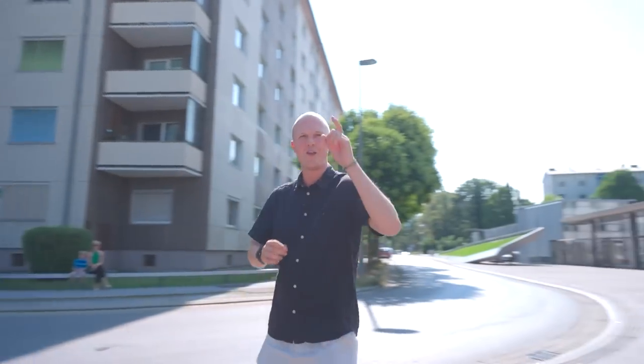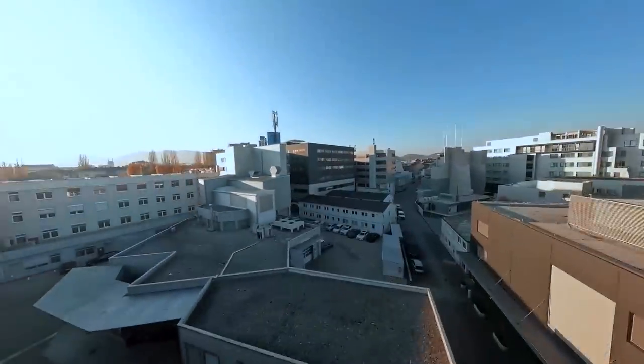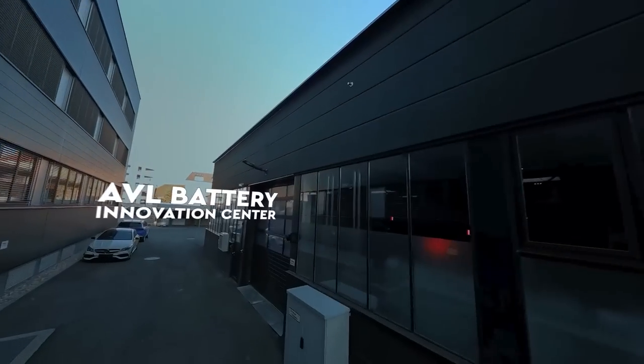Hello and welcome to Graz in Austria. It may look like I'm walking down a quiet residential street, but I'm actually arriving at the headquarters of one of the biggest engineering companies in motorsport you may never have heard of — AVL. AVL has over 11,000 employees and 45 different affiliates around the world, but unlike many other engineering companies, it's got an entire department dedicated to racing. AVL Racetech is one of the fastest growing departments with over 100 employees, and that's because the demand for innovation within racing is also growing, especially when it comes to sustainable innovations like batteries. So I've come down to their battery innovation centre to see what's going on.